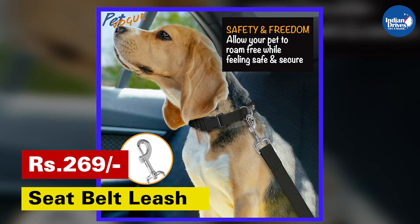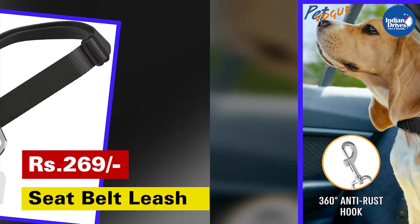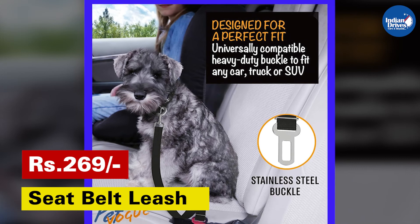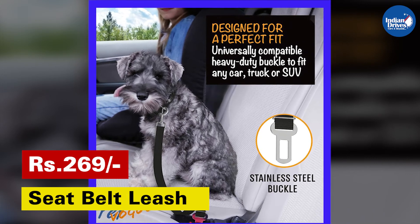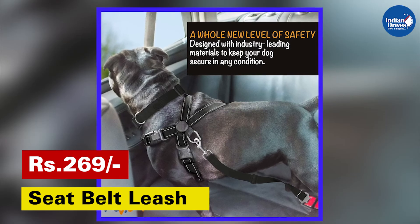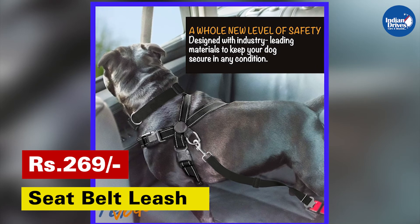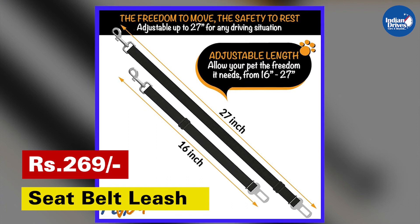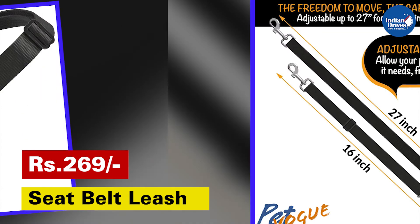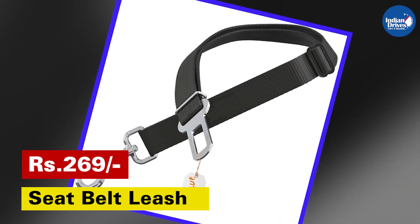To safeguard your pets from a whiplash or emergency braking incident, you should get this safety seat belt leash. It is made of high quality nylon fabric and features a solid zinc alloy swivel snap and metal buckles, guaranteeing extra durability. This keeps your pet safely restrained and secure in the vehicle while driving, and allows your dog to sit, stand, or lie down comfortably without distracting the driver. The leash comes with a hassle-free seat belt clip designed to latch into your car with ease, and is priced at Rs. 269, making it a must-have accessory for pet owners.